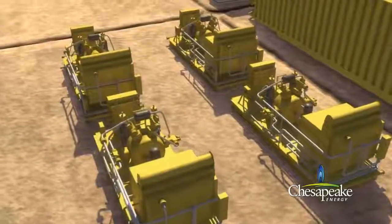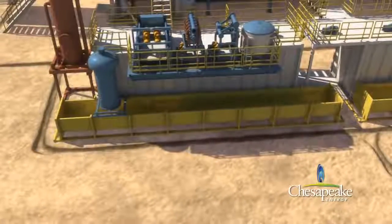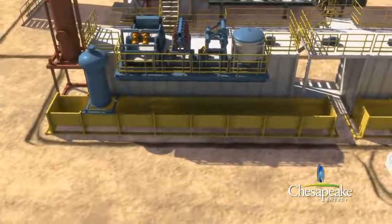A series of compressors and boosters generate the air that is used to lift the rock cuttings and freshwater into steel bins. The rock cuttings are then disposed of within state guidelines and permits.